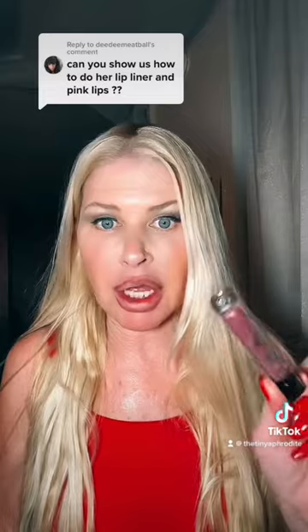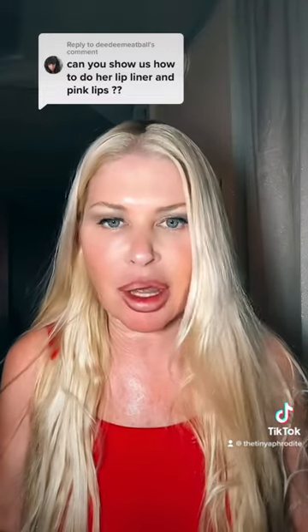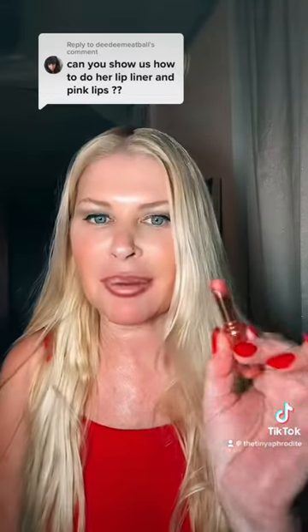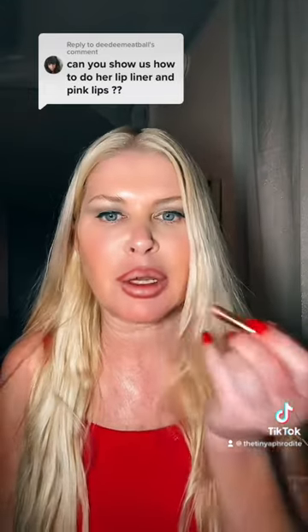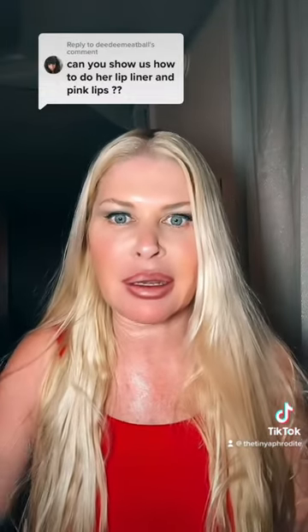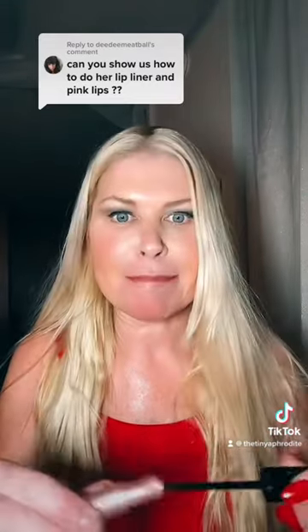Then you want to take either a pink gloss — like a very frosty pink. We wore a lot of frosty pink lipsticks back in the 90s. I found this one — I never thought I'd see the day where I didn't have a frosty pink lipstick. You want to not blend, because back then we had a solid line — now we really blend it all so it mixes, but back then we made a sharp contrast between the liner and the lipstick.